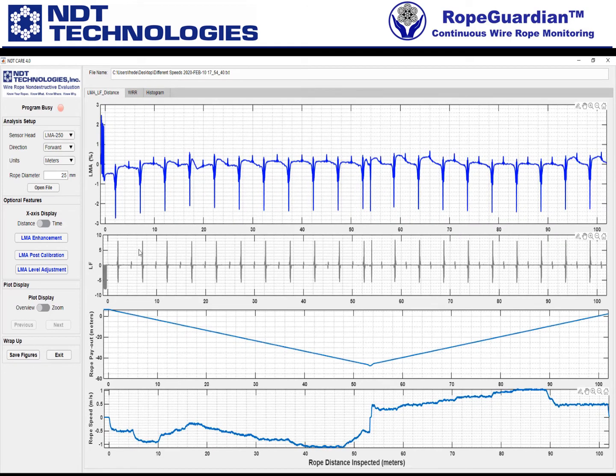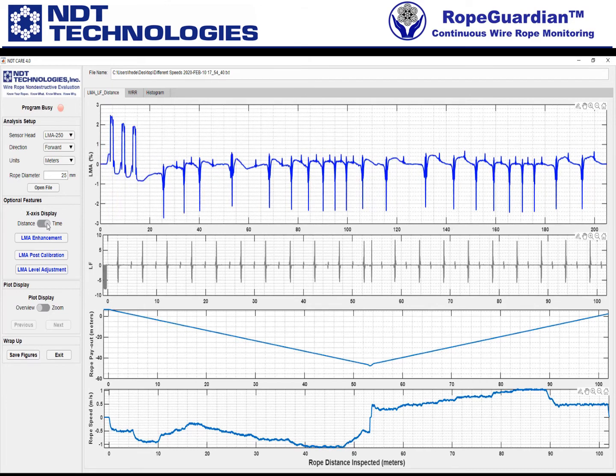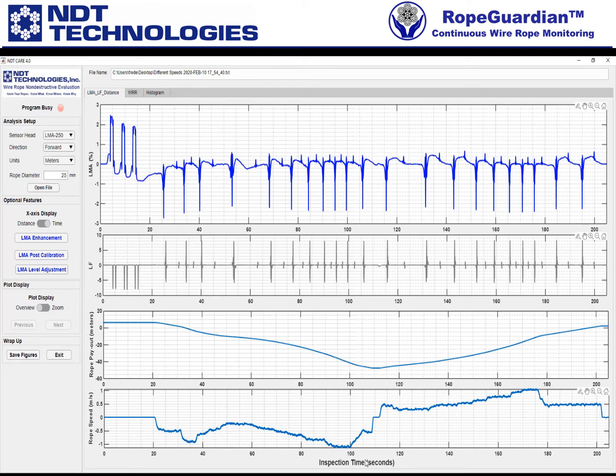Getting back to this page, we can get to the middle section here, which is optional features. You can very quickly toggle back and forth — maybe you want to display this as a function of time. Notice the X axis: the horizontal is now a function of time.